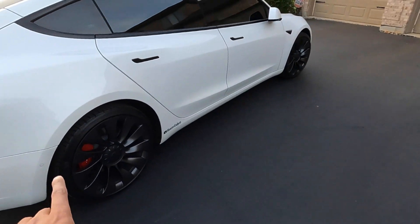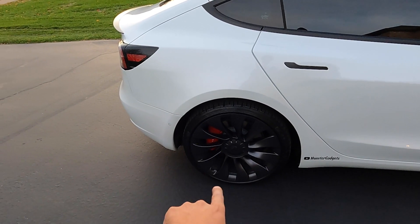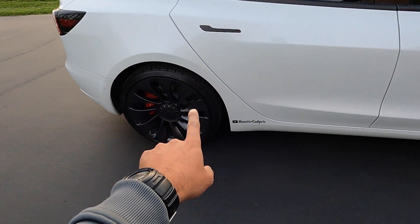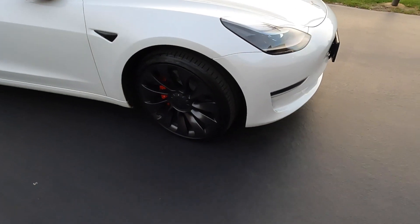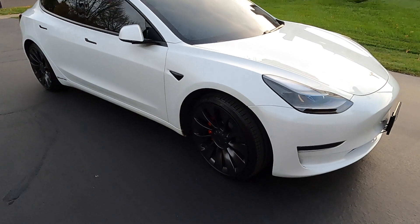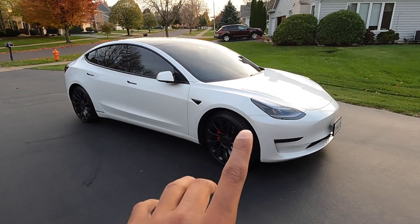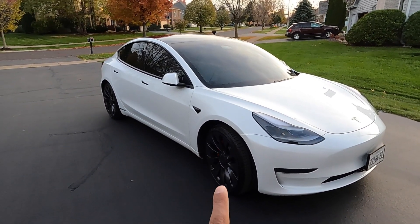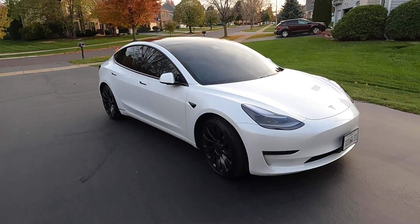Now let's fast forward to my rims. I'm still waiting for Costco to call me back regarding the scratching of my rims. As far as the wheels go, initially when I drove home I didn't really notice much of a difference, and in my video I told you guys they gripped the road really well — I'm still happy with the actual winter tires.